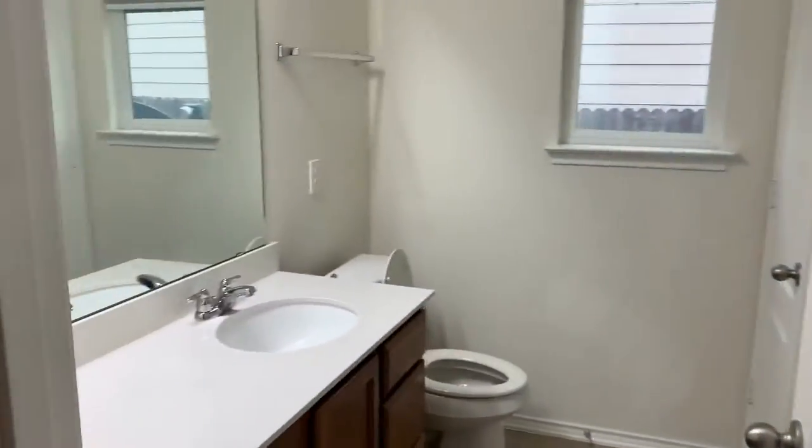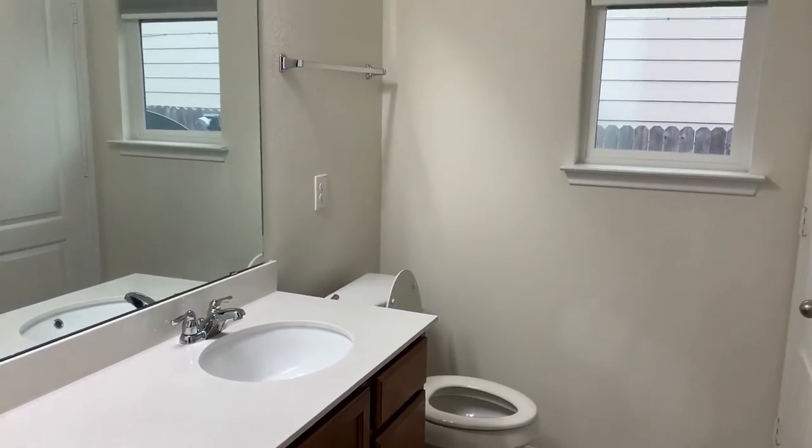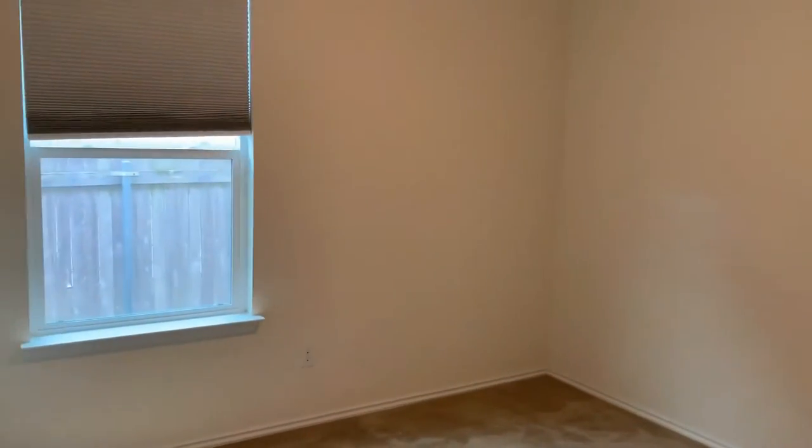Here's the guest bath — it's a single vanity with a tub-shower combination. It also has a window and a closet for storage. Bedroom two overlooks the side of the house. It's got window treatments, carpet, and this room has a light and a ceiling fan.